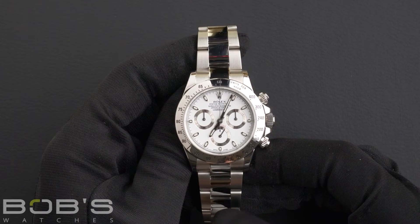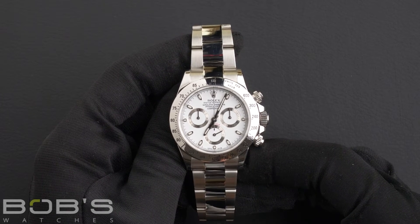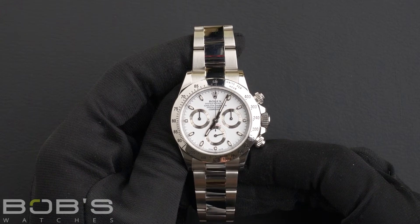an inner reflector ring engraved with a serial number, a scratch-resistant sapphire crystal, and contains an automatic 4130 movement.